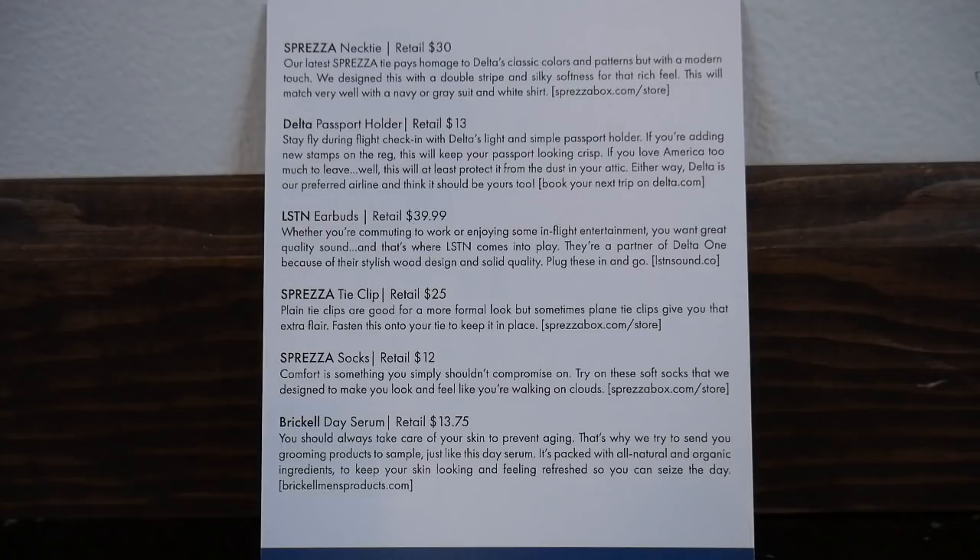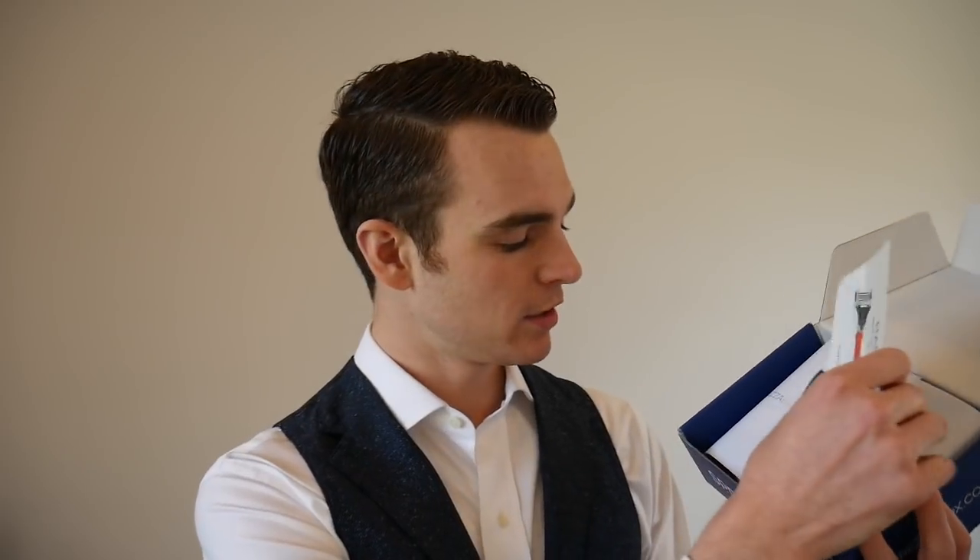So we have a Sprezzabox necktie, the Delta passport holder, LSTN earbuds which retail for $39.99, a Sprezzabox tie clip, Sprezzabox socks, and then Brickell day serum. I've got a lot of stuff from Brickell at this point. So let's see it in real life.